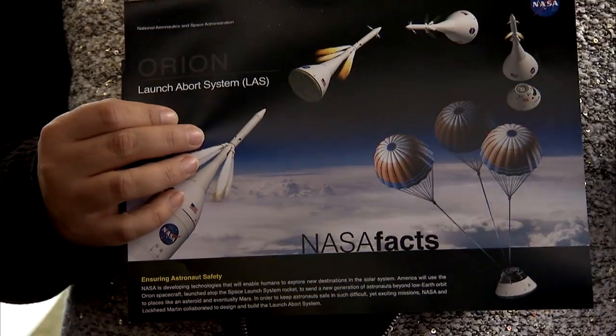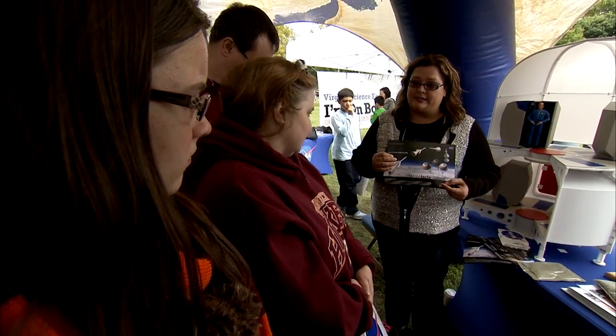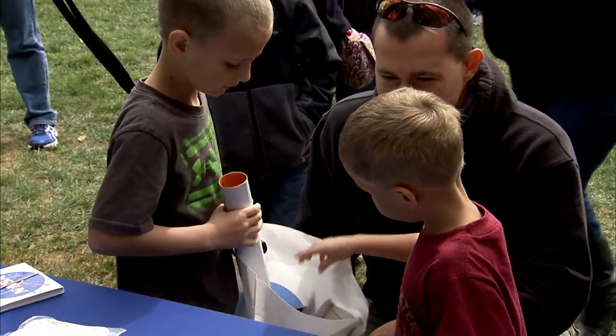We're going to have a launch abort system that's going to carry the astronaut safely — right there December 4th at Kennedy Space Center. So you're going to see that this year, either on the International Space Station or the Space Shuttle.